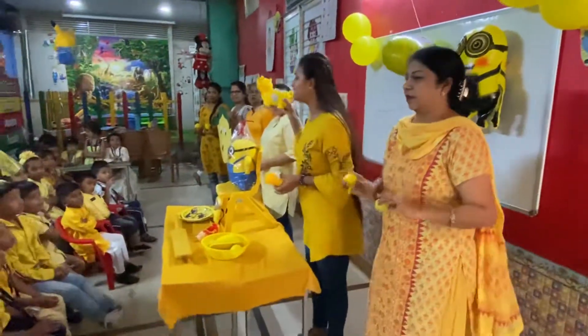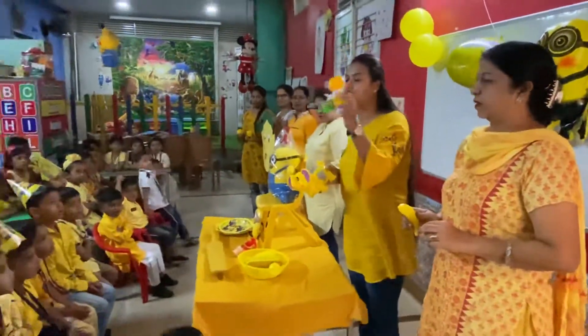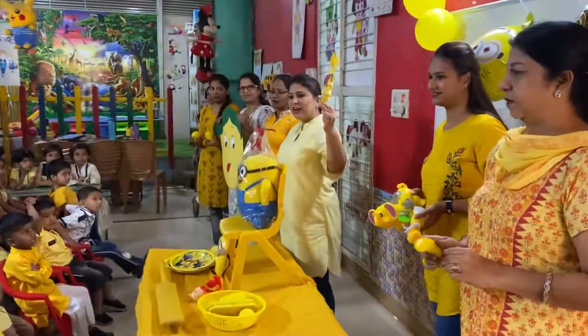The color of this elephant is yellow. And the color of this monkey is yellow. And the color of this sunflower is yellow.